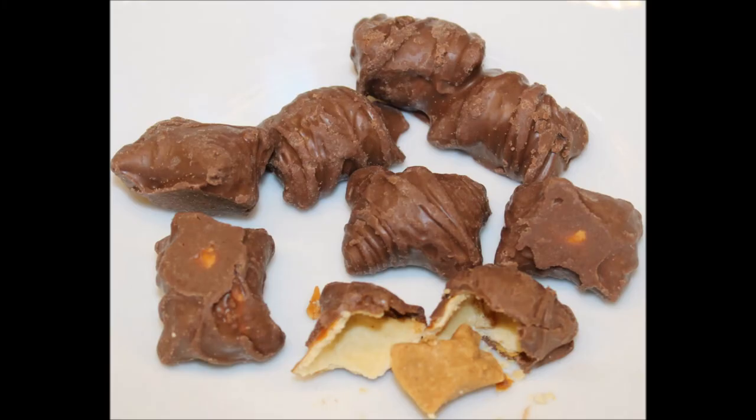I can see them running with this idea and filling these with all kinds of things — almond butter, Nutella, caramel, white chocolate, almond bark, even a butterscotchy thing like Werther's Original flavor inside that nice crispy shell. They're really good. I'll have a picture at the end — I hope you enjoy them, and thanks for watching!